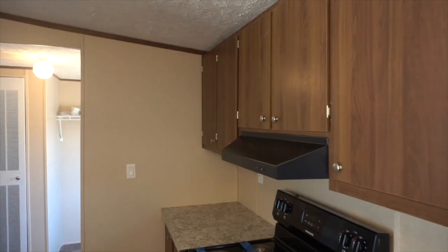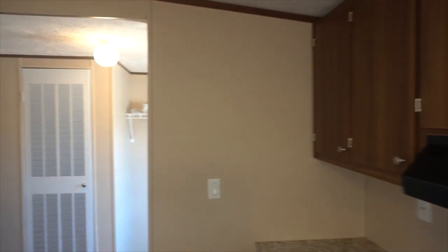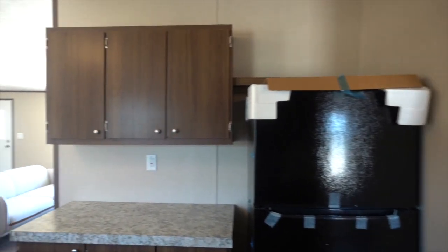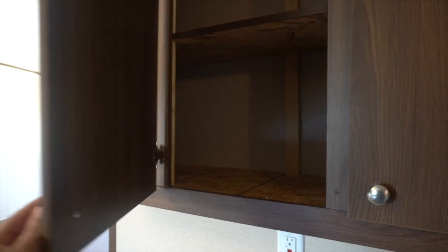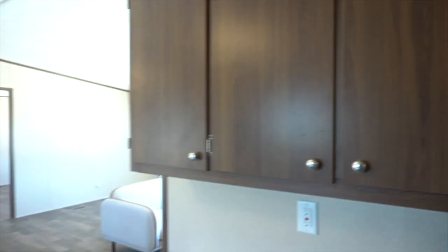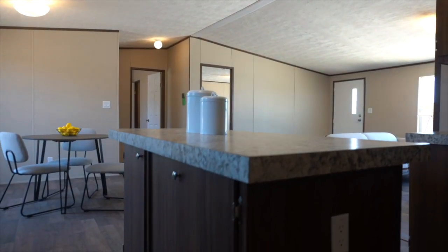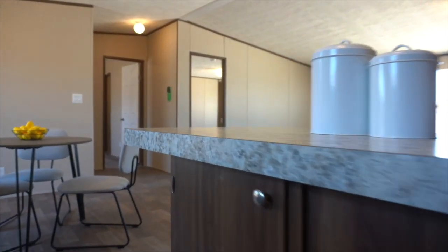Here we are in the Thrill kitchen. This is a cook's dream because you have so much storage, so much counter space, and prep room. You have cabinets full of storage, drawers, and storage in the island — you could even put chairs around this island, there's so much space.